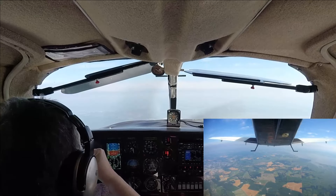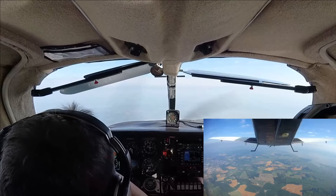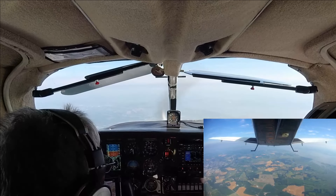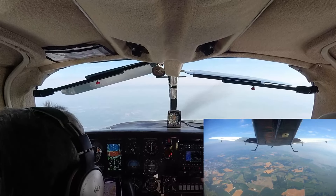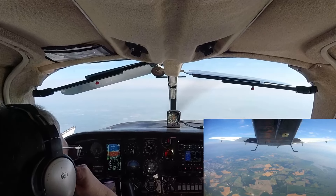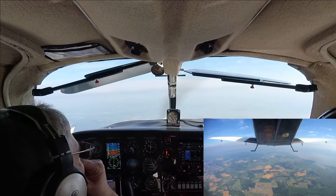Here I am setting up the oxygen system. I have a boom cannula that hooks to the headset. We had a cloud layer up ahead that you can see, and we needed to go above it — 8,500. Anything above 7,000, my pulse ox drops below 90, so it's always safer just to strap on the oxygen and go from there.